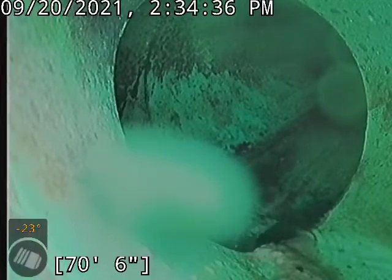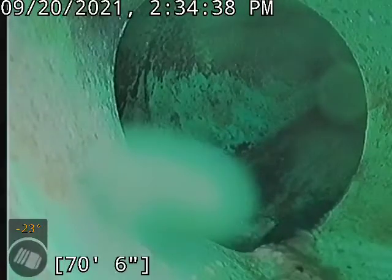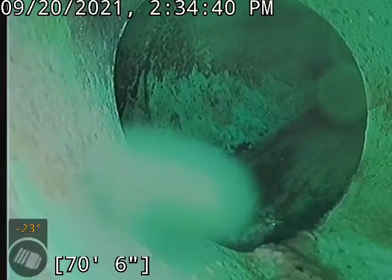Currently at about 70 to 71 feet at the main city tap. I'm gonna go ahead and start bringing her back.